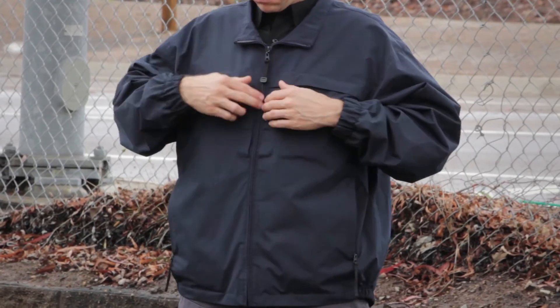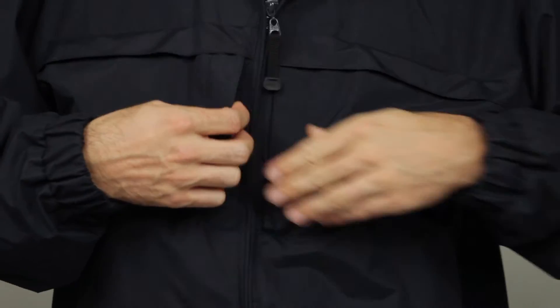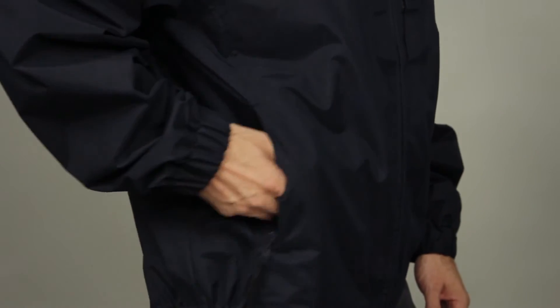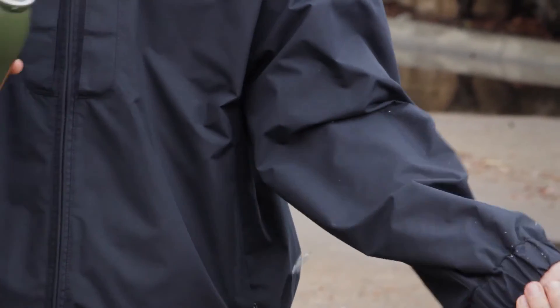This jacket comes with our trademark hidden document pockets at the chest to offer ample storage for accessories or a backup firearm. Zippered hand warmer pockets keep you responsive in cold weather.